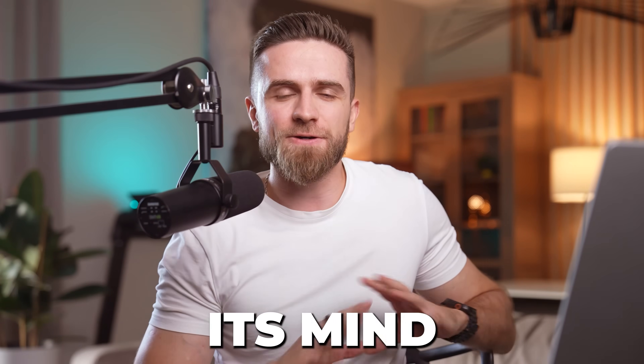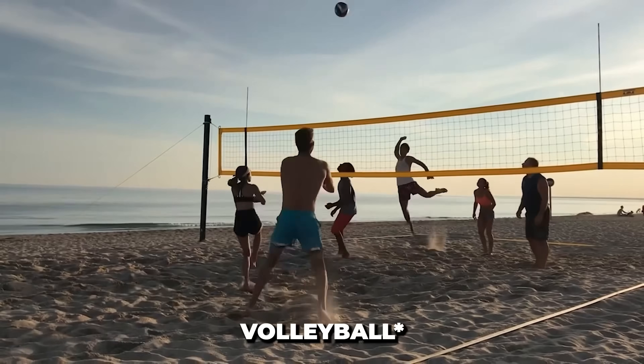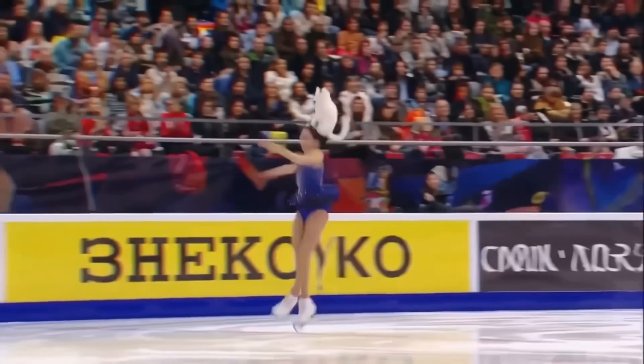The internet is losing its mind over AI-generated videos that look like this — Olympic gymnasts doing perfect routines, basketball shots with actual physics, triple axles while a cat hangs on for dear life.